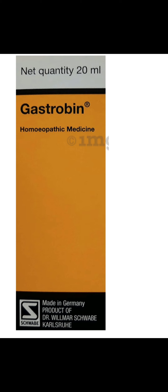Natphos in this medicine can help reduce excess acidity, sour eructation, sour vomiting, and flatulence with sour rising. Capsicum in this medicine may help in relieving atonic dyspepsia, flatulence, and stomatitis.